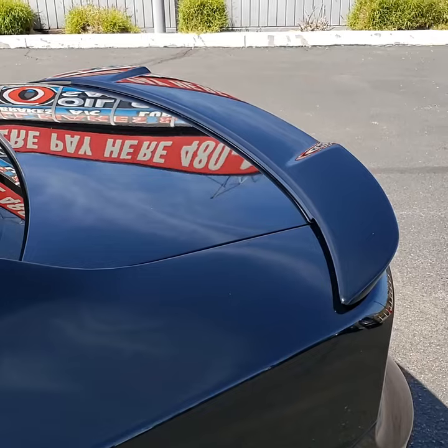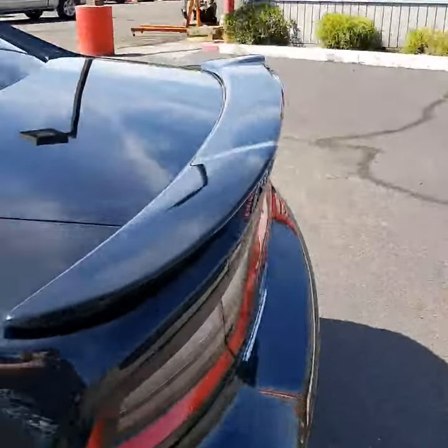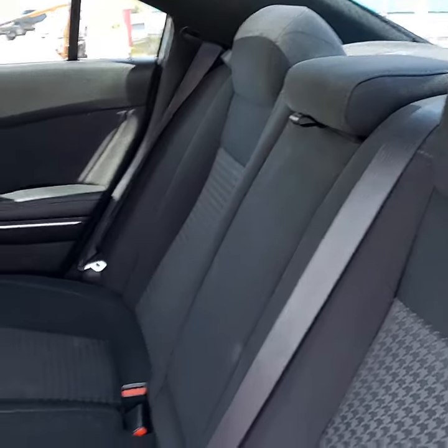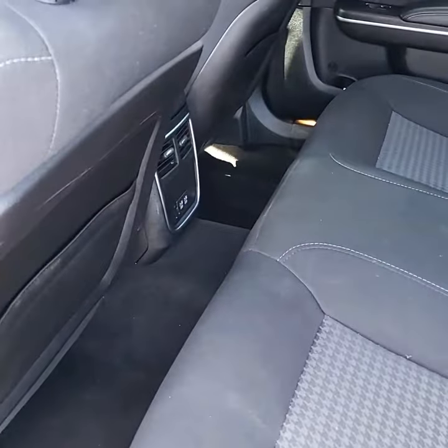Whoa! This thing is loaded! It would be nothing without the spoiler. Power driver seating. It has space for your friends with legs.